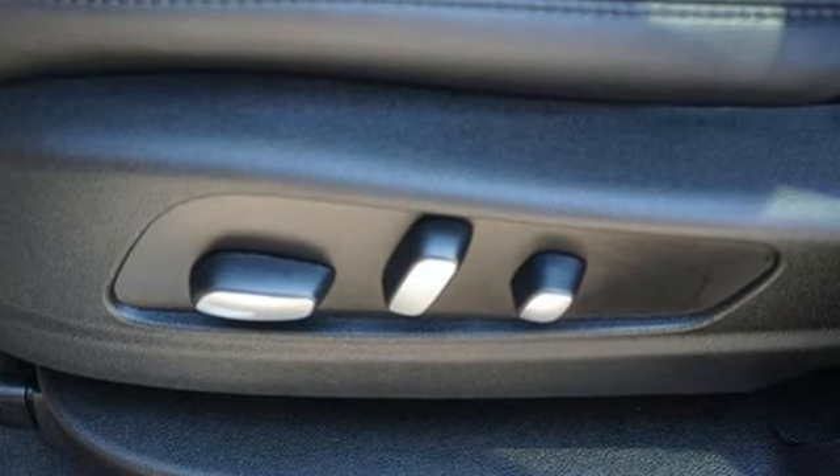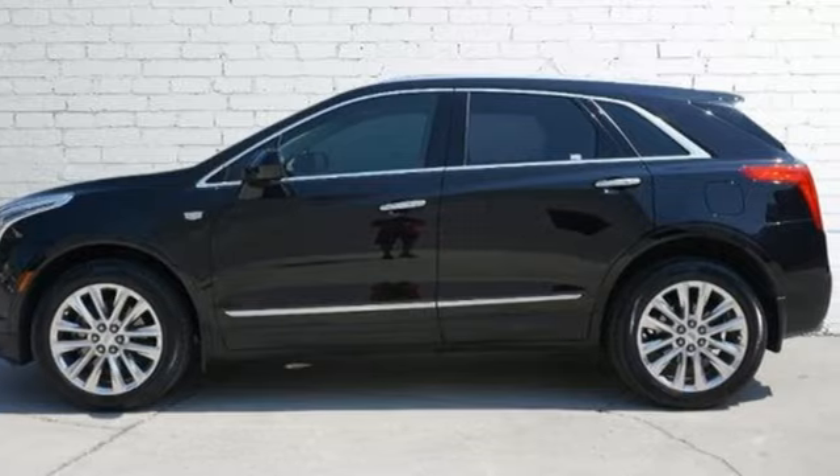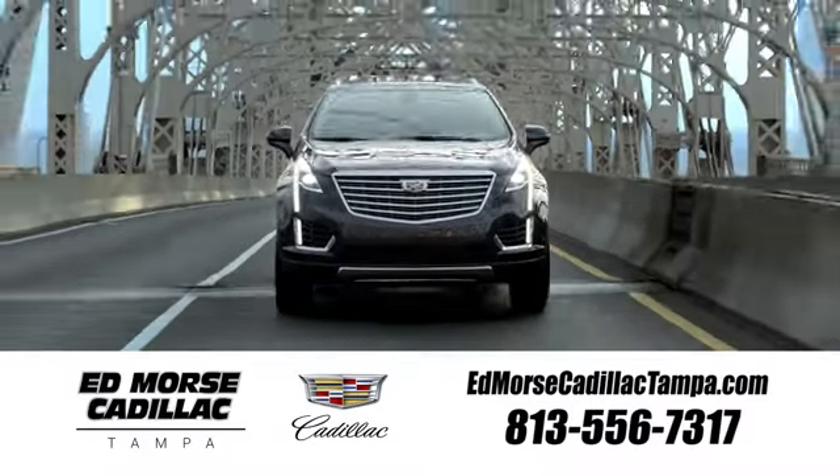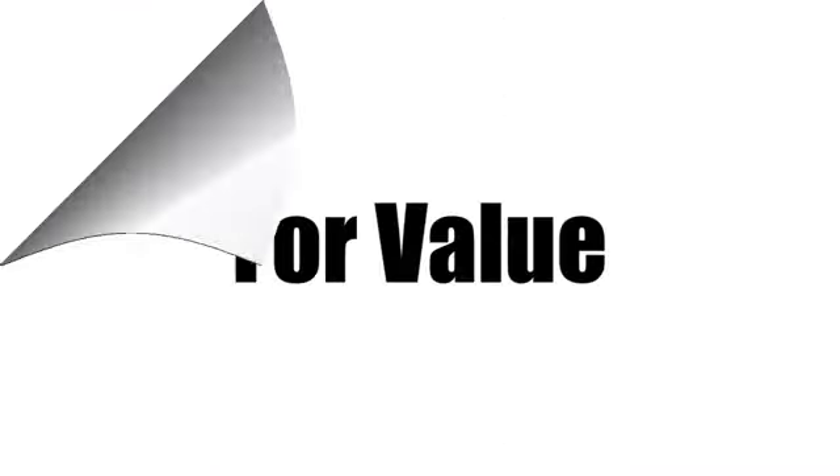And heated and ventilated leather bucket seats. Cadillac is driving the world forward. There's even more to see in person. Take it for a test drive today. Visit our website at EdMorseCadillacTampa.com or call us today. For value and for service, it's Ed Morse.